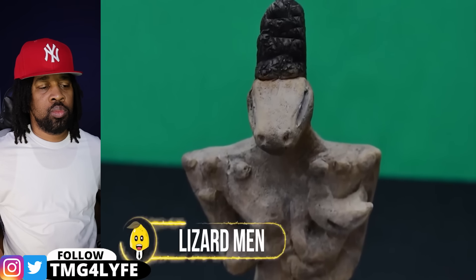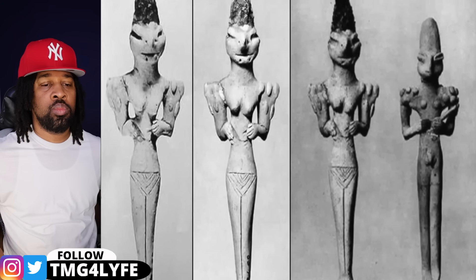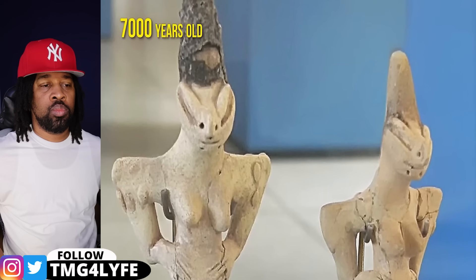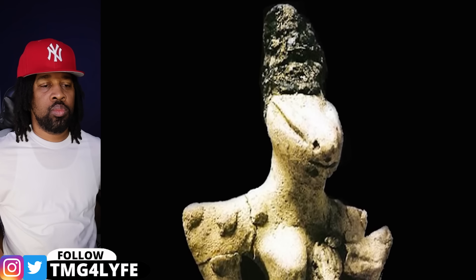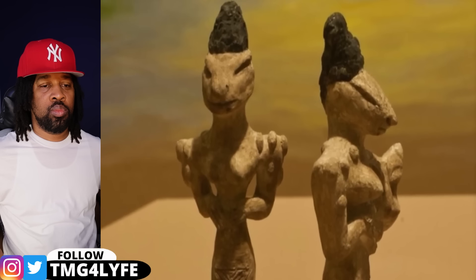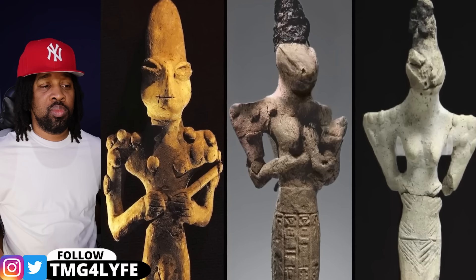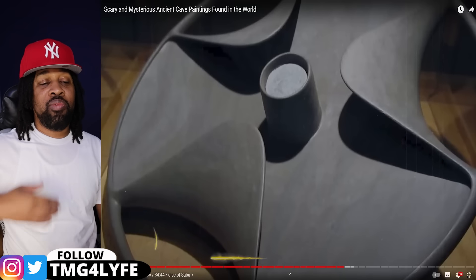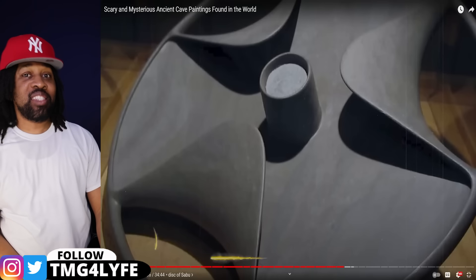You know that famous conspiracy theory about reptilian humanoids? It seems like that isn't so recent. These curious sculptures discovered in Iraq date back to the Ubaid period — making them about 7,000 years old. They look human-like but with unmistakable lizard-like features: elongated heads, slit-like eyes, and snouts instead of human mouths. The question is whether these are a figment of human imagination or a preservation of an actual historical event. Mainstream archaeologists believe they are purely symbolic, while others think there might be more to this story.